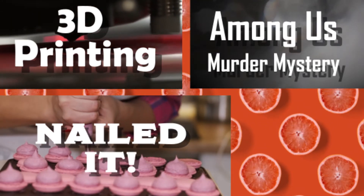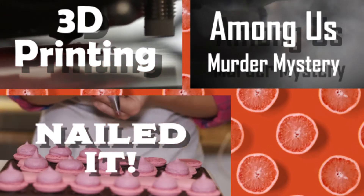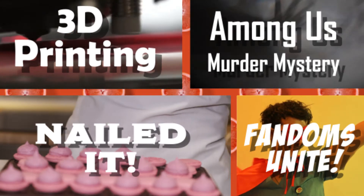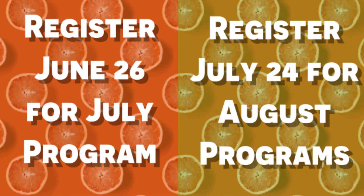Test your skills in the kitchen with Nailed It. Will you nail it or will you fail it? Come together this summer to explore new realms and fandoms unite. Check out our website for these programs and more.